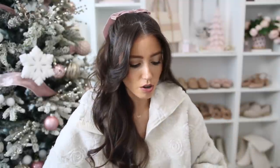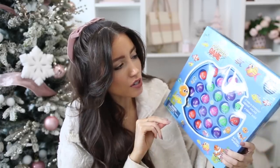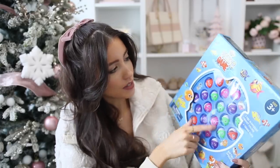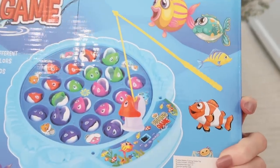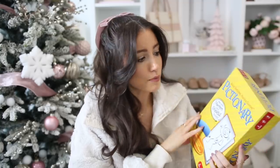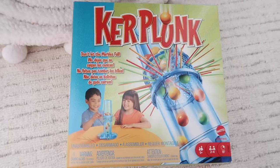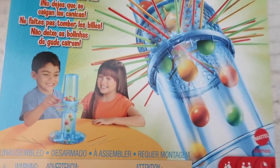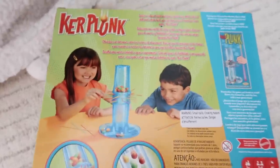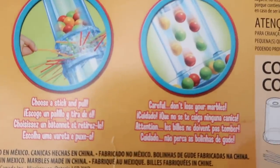For kids on your list — depending on age — there are some really fun games. There's a fish-catching game for ages three-plus where you turn it on and catch little fish, which is so cute. Pictionary is a nice option for ages eight-plus as a family game. And then there's Kerplunk — you pull the sticks out and it releases all the marbles — great for ages five-plus. Another great option for the kids on your list.